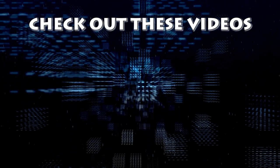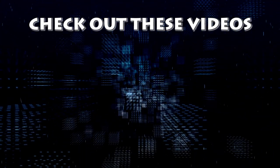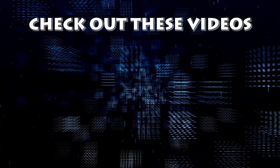Alright everyone, I hope you enjoyed this video. While you are here, go ahead and click the links above to check out some of our other awesome videos, and I will see you in the next video.